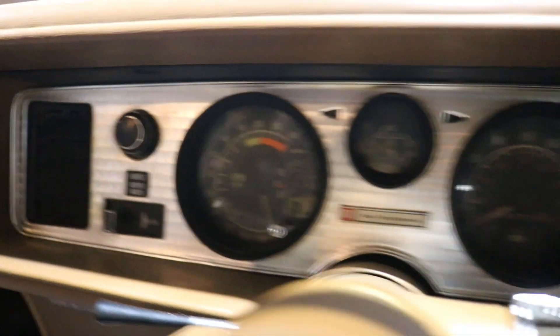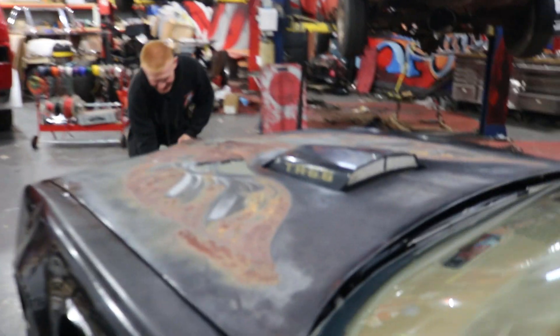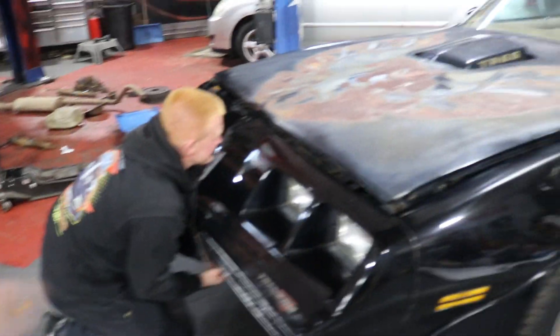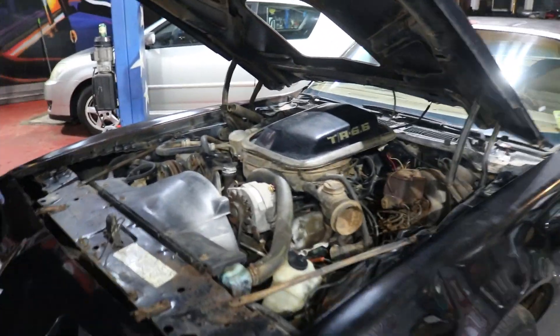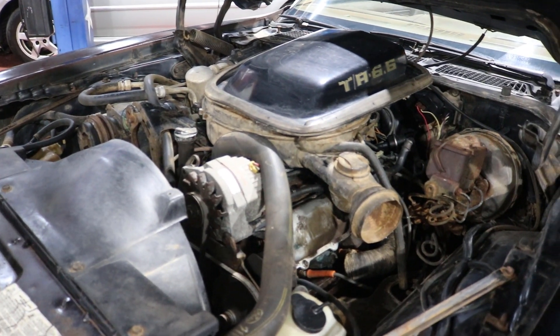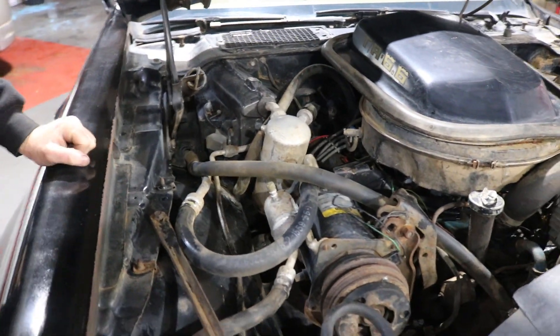This was the year when emissions regulations came in — smog and EGR — and it just strangled the engines. Under the hood, it's got the shaker on it, and you can see all the factory air conditioning and the EGR smog equipment they put on them back in 1979. These are what they called guillotine hinges — heavy things.